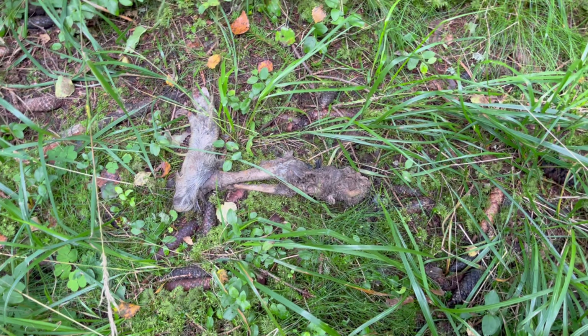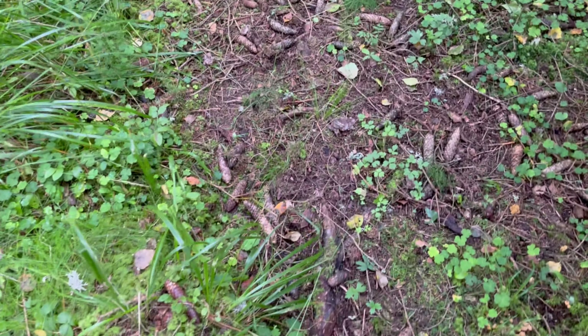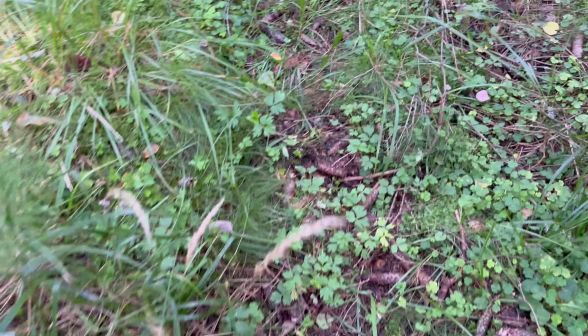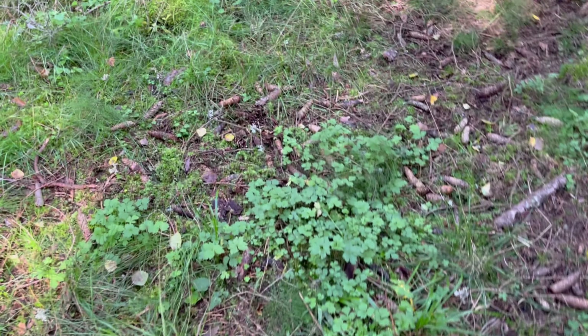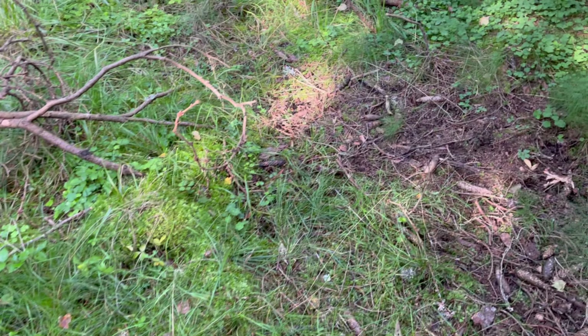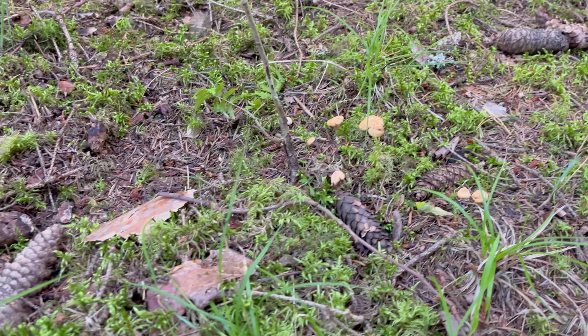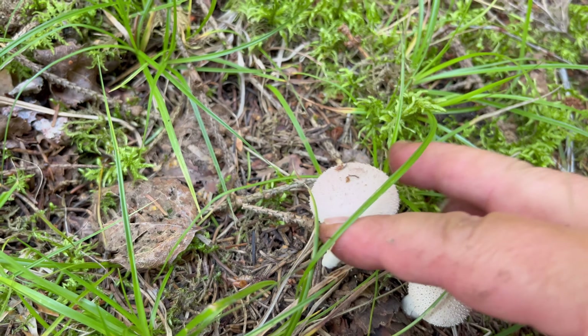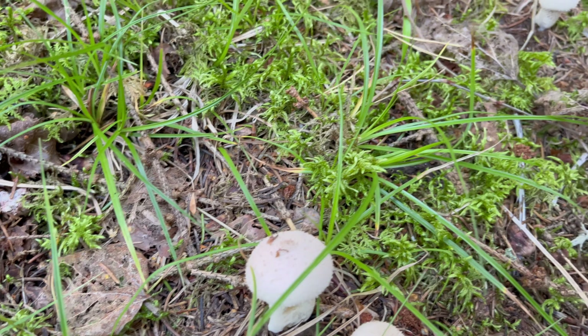There are plenty of predatory animals here — wolves, lynxes, wolverines, foxes, and also owls. There are some really young chanterelles and also these young mushrooms here. They can be eaten but I usually don't pick them.